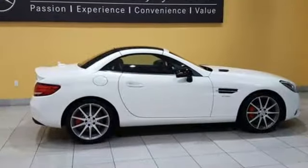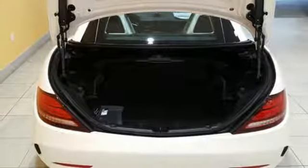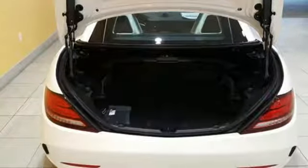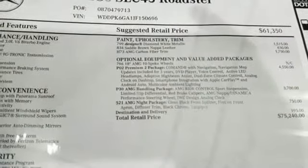Take control of the drive and match it to your mood with Dynamic Select. Plus, it's perfect for everyday driving with remote start, HomeLink, dual USB ports, Bluetooth, and power sports seats with memory.